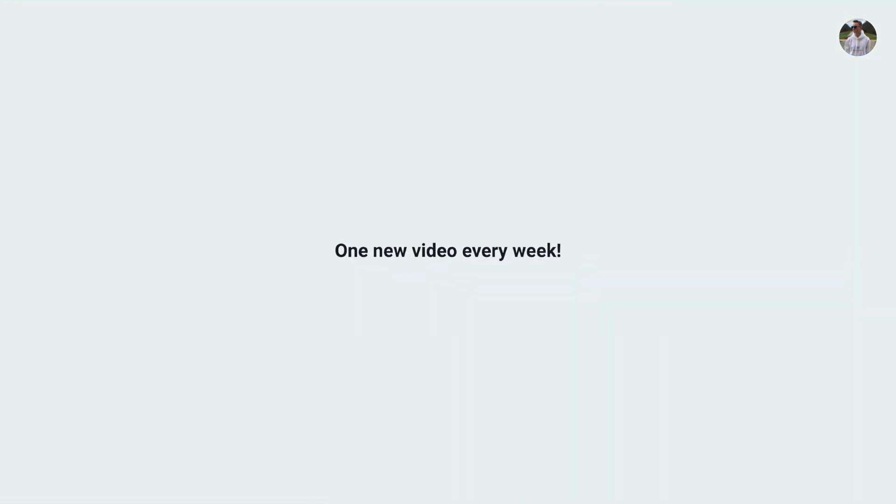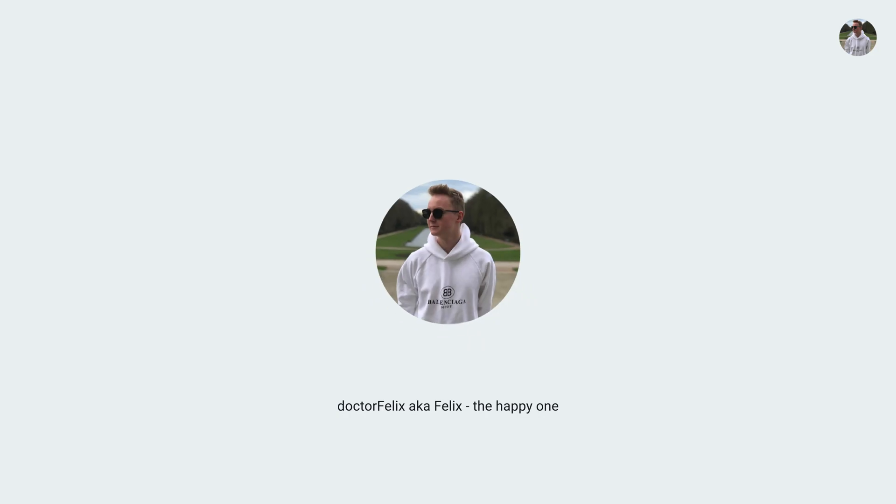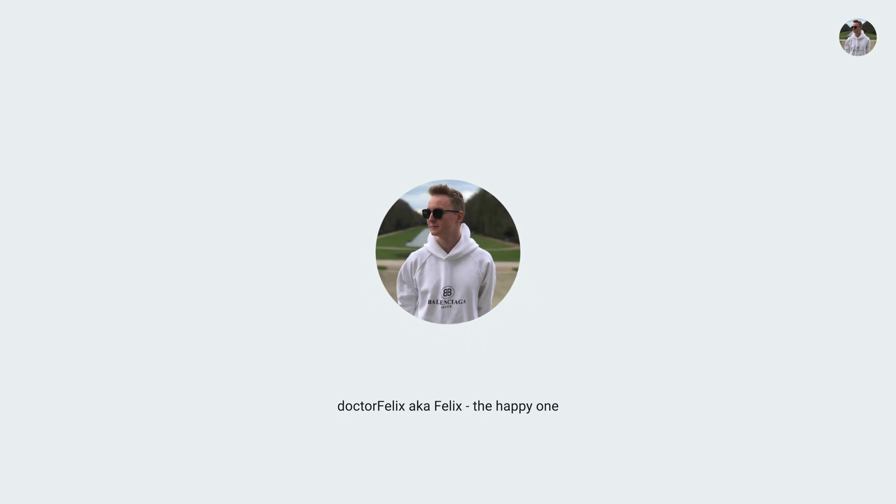I'm Felix, the happy one, and I'm a first-year medical student from Germany. In this video I'll show you three alternative ways to get into German med school. One quick thing before we get right into it — have you already applied to a public school in Germany to study medicine? I am happy to see your answers in the comments down below.